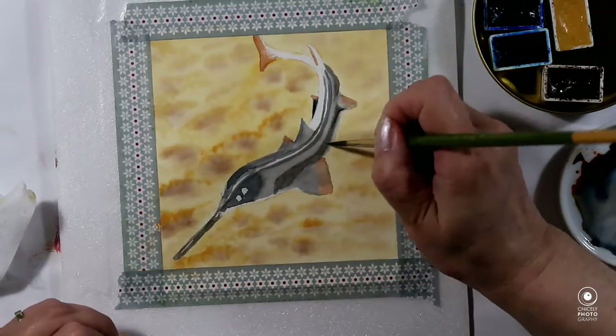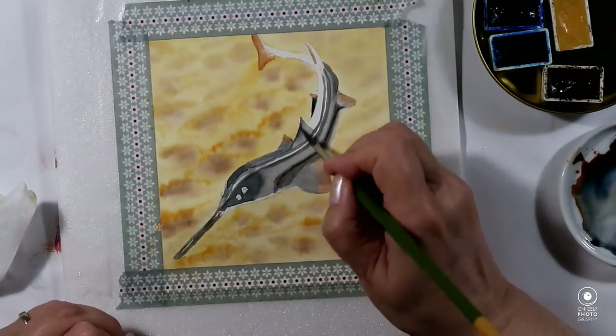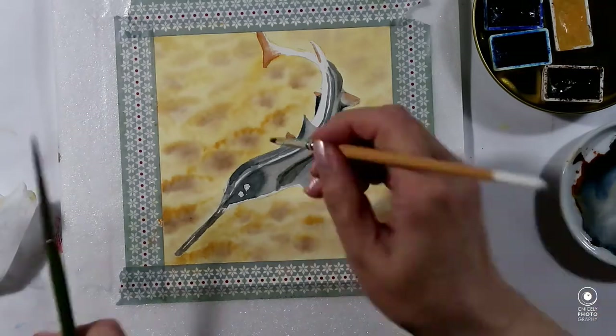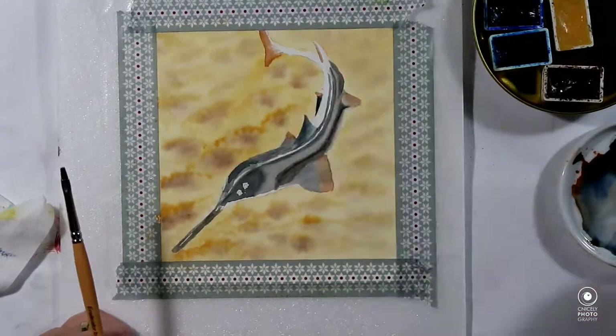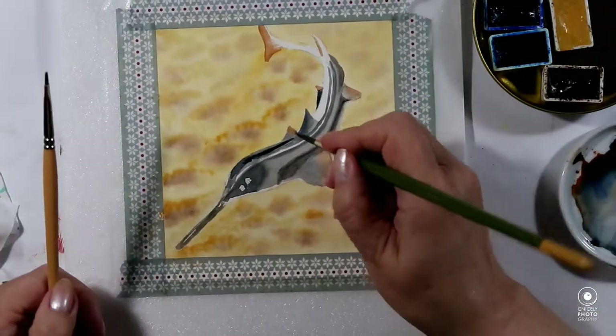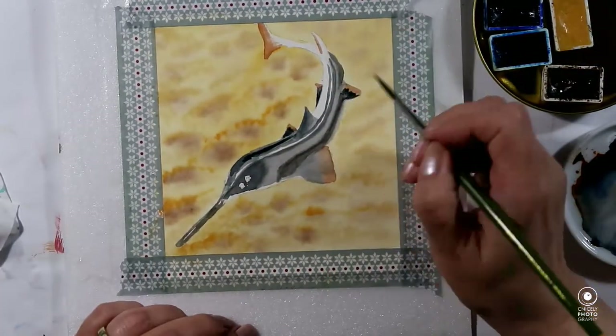Another interesting thing is that the young develop inside the body of the female and are then released when they are already alive.